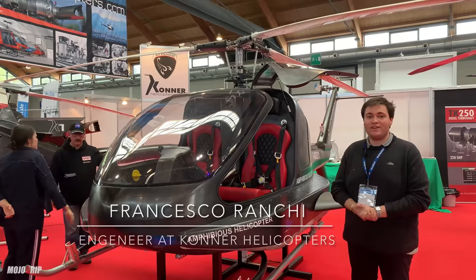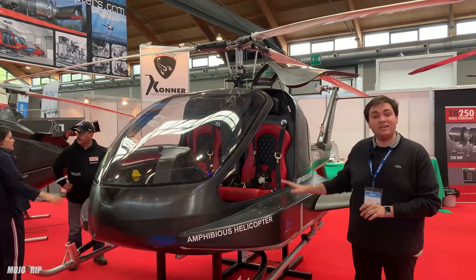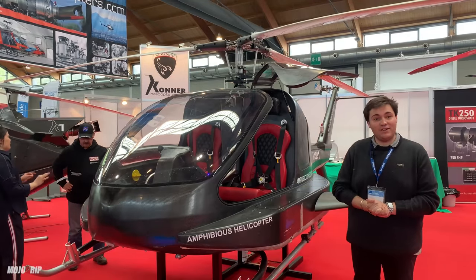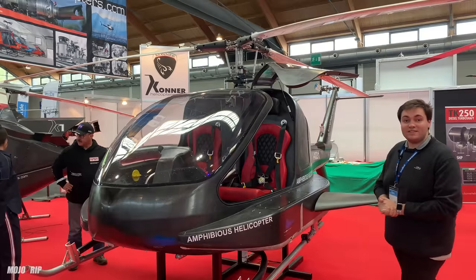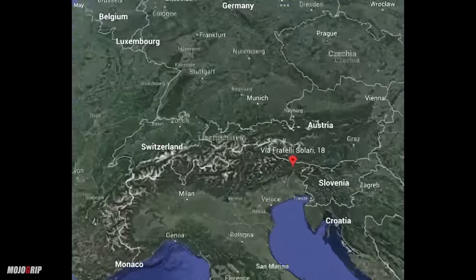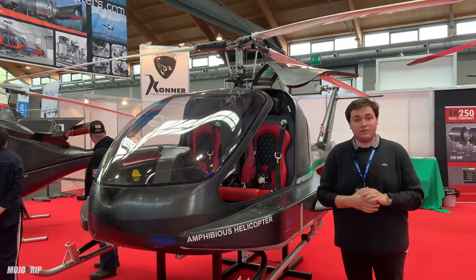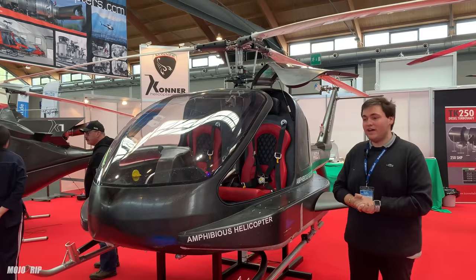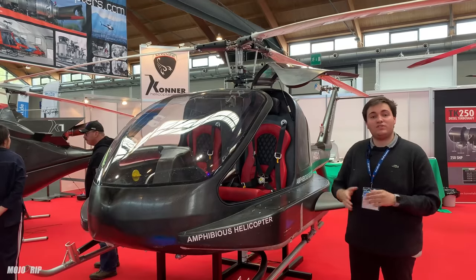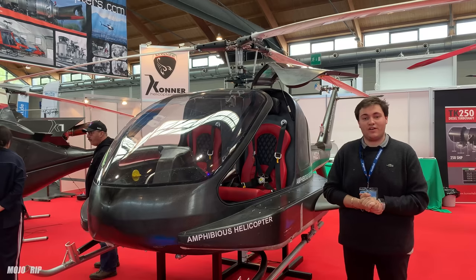Hello, I am Francesco. I work in the electronic and software department that has been developing this machine. This machine is produced by Conner Helicopters, which is based in Italy, in Amaro, in the northern part of Italy. We have been active for around 20 years. Five years have been dedicated to the development of the turbine, which is developed and manufactured by us. And 15 years later, until today, we have been focusing on producing helicopters and also studying aircraft.